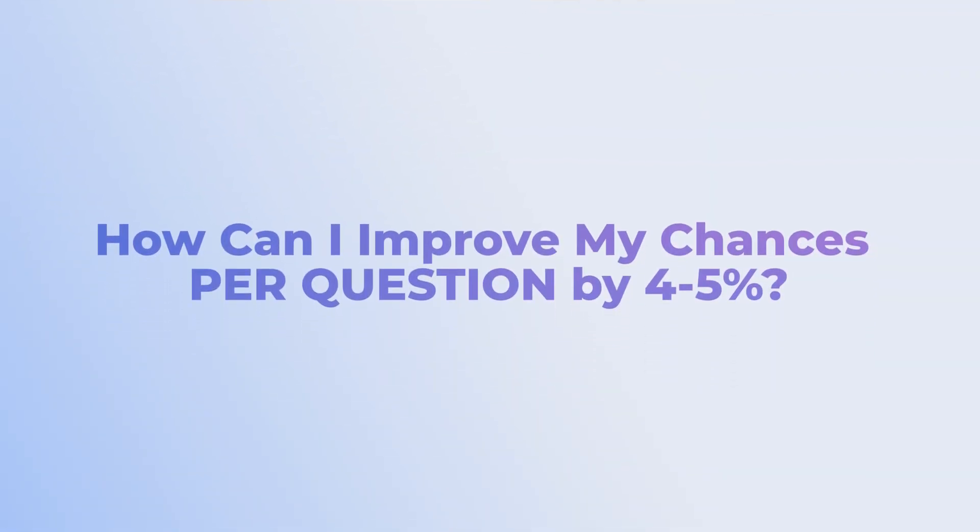What you need to ask yourself is: what can I do to increase the likelihood of getting a question correct by just 4 or 5% on my next NBME? The way to do this is to find small differences in probabilities on all of your questions. In the NBA, Steph Curry is considered one of — if not the greatest — shooters of all time. His three-point percentage is 44%, while the average NBA player's is 36% — an absolute difference of only 8%. He's figured out how to increase by small increments his ability to make shots at a higher rate.